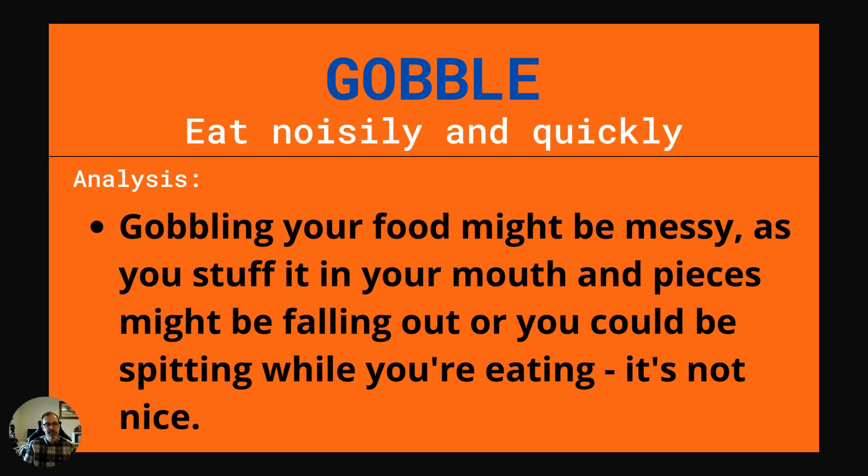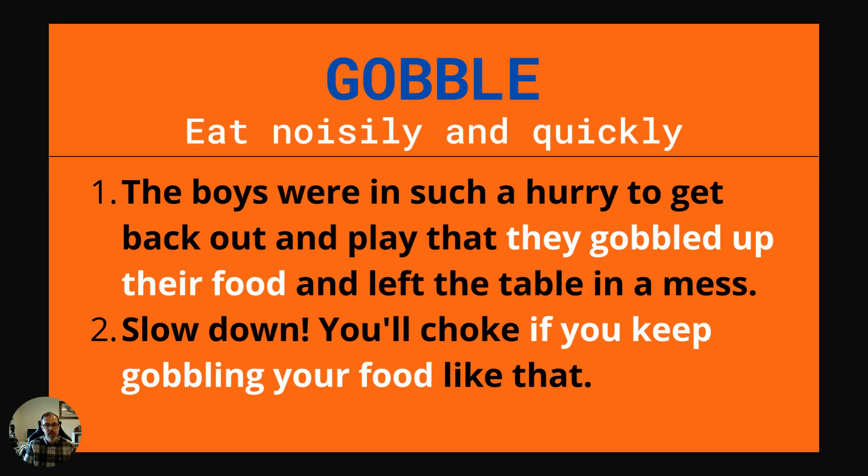Our next word is gobble. This is to eat noisily and quickly. Gobbling your food might be messy as you stuff it in your mouth and pieces might be falling out, or you could be spitting while you're eating. It's not nice. Example one: The boys were in such a hurry to get back out and play that they gobbled up their food and left the table in a mess. Example two: Slow down. You'll choke if you keep gobbling your food like that.